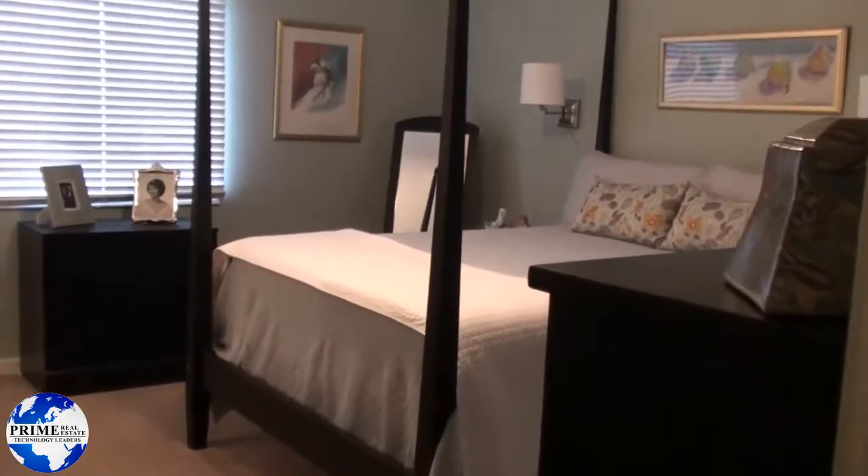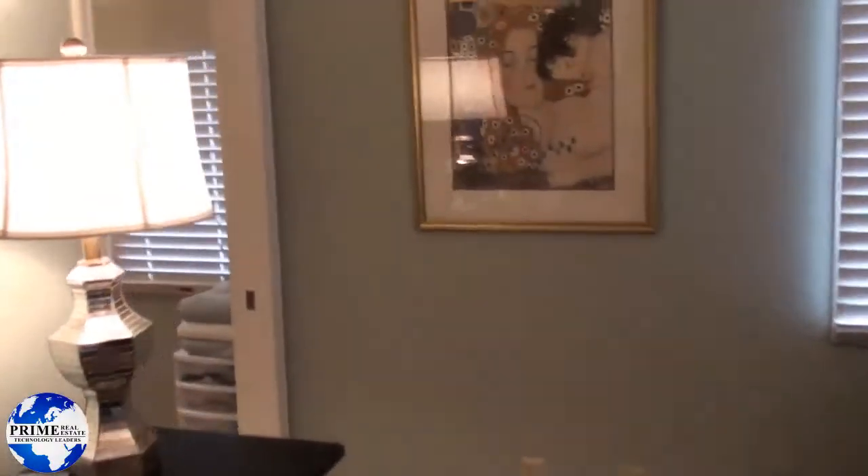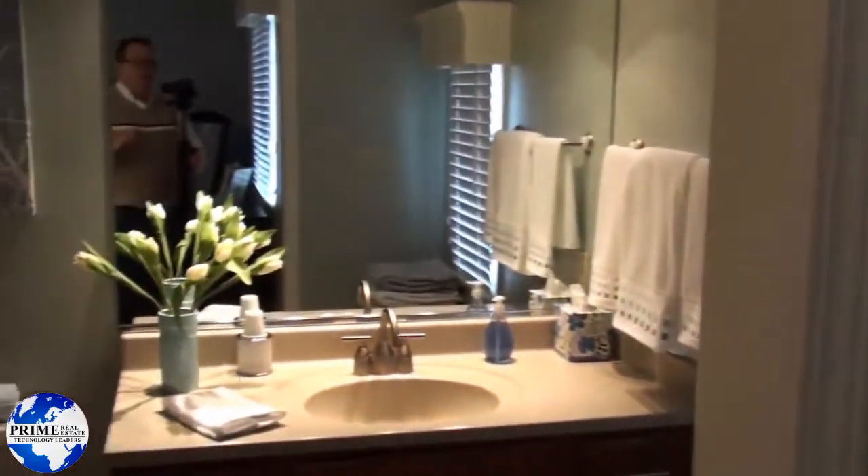Into bedroom number one, with a walk-in closet, attached to a full bath.